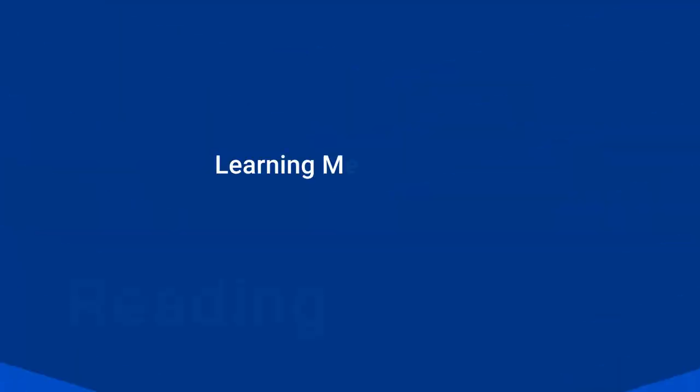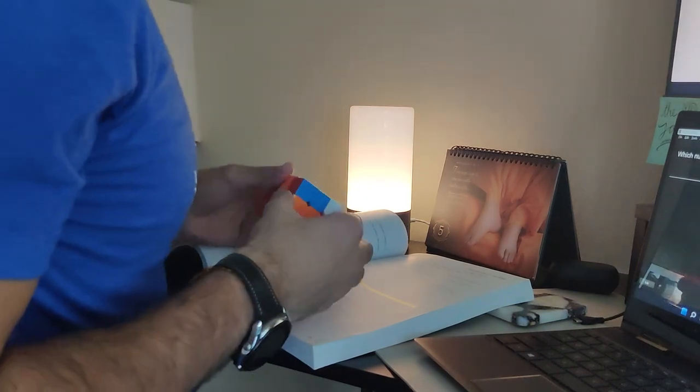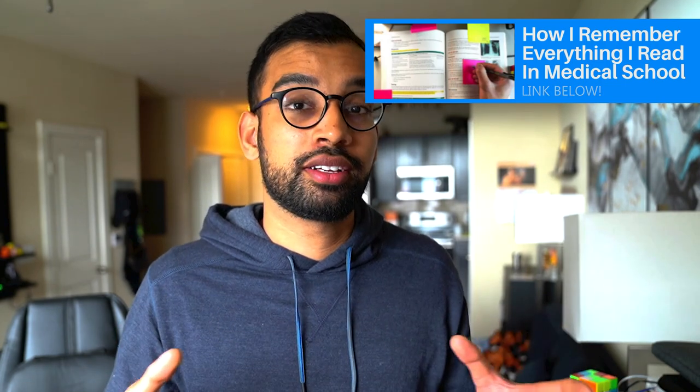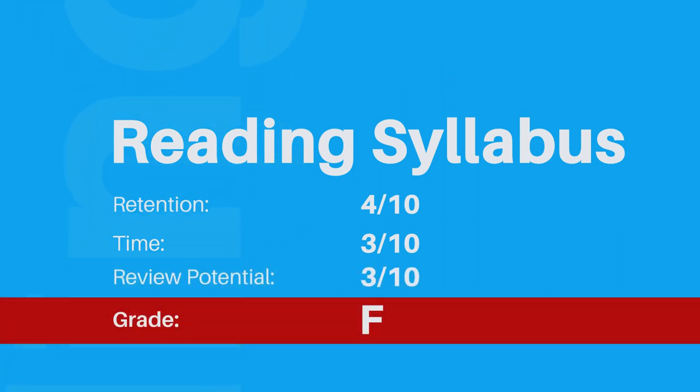The last study method in the learning category is going to be just reading your syllabus or class material. This was easily the quickest thing I let go of in medical school — including going to class — because it just took way too long and my overall retention was really poor. After my first semester of medical school, I essentially just stopped reading the syllabus altogether. My overall grade for reading syllabus or class material: retention gets a four out of ten, time gets a three out of ten, review potential gets a three out of ten, for an overall grade of one big fat red F.